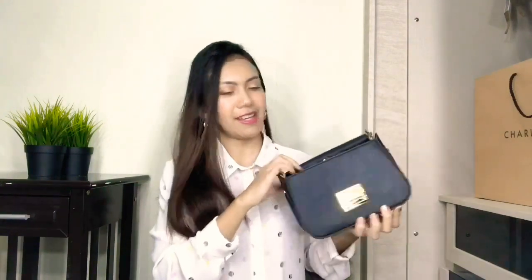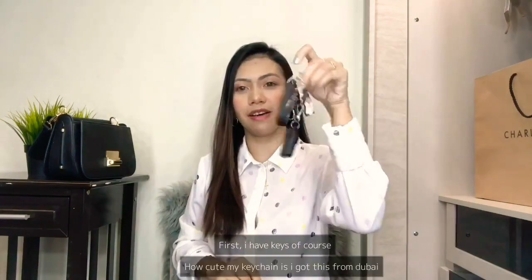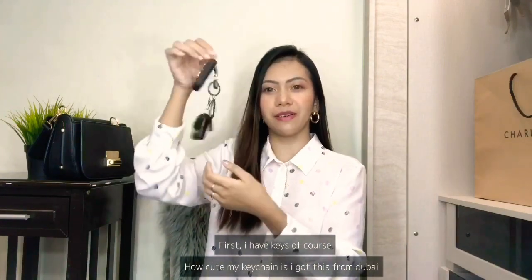All you have to do is just open it and see what's inside. I'm just gonna put things here and we'll pick them out. First, I have keys, of course. How cute are my keys? I got this from Dubai, so I just love it.